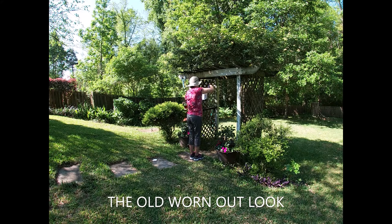I'm painting the arbor. I'm painting the arbor.